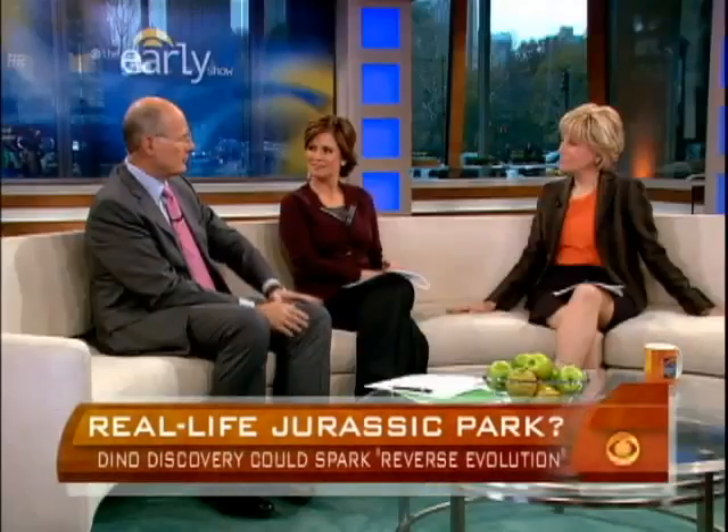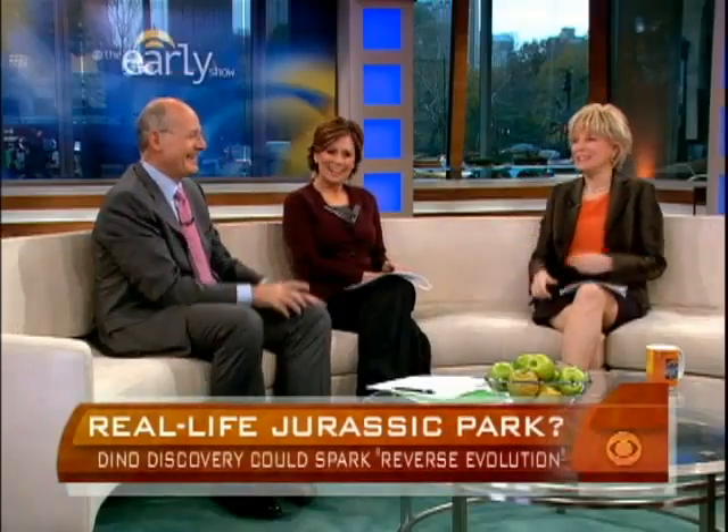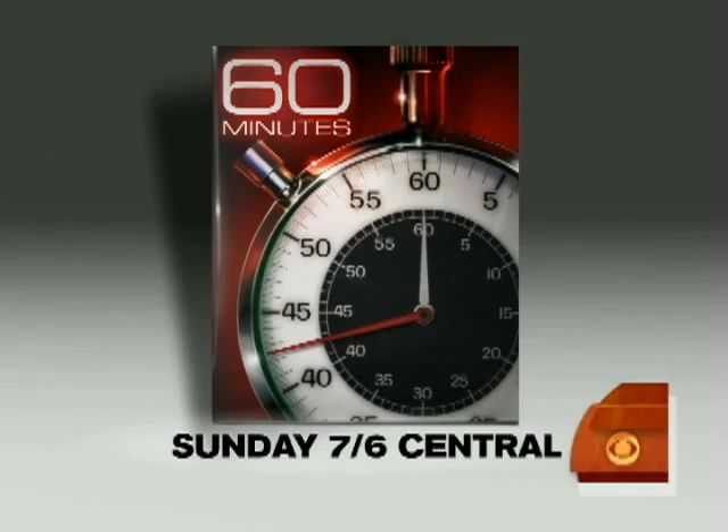It sounds like a perfect 60 Minutes story. It's not just about the blood vessels — that's only part of the story. How they found what they call 'B-Rex' is astonishing, and then the breaking apart to see what's inside. You can see this story and much more on 60 Minutes this Sunday night at 7, 6 central, right here on CBS.